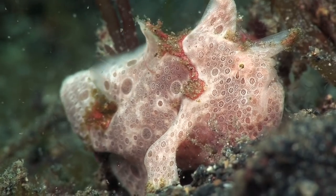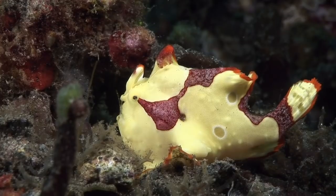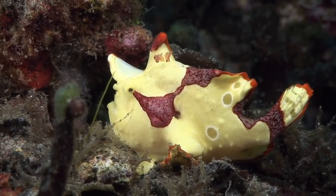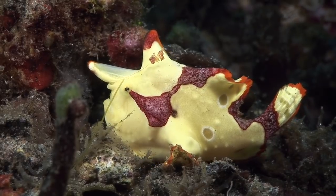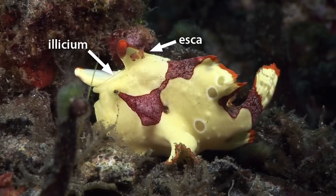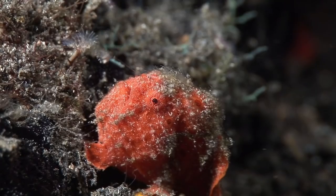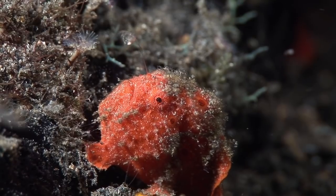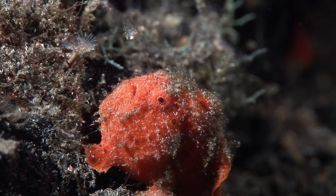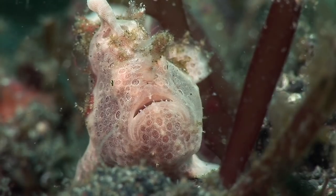Although they will sometimes slowly stalk prey, frogfishes are generally ambush predators and have a very clever hunting technique. Their first dorsal spine, the elysium, ends in a fleshy lure known as an esker, which resembles a variety of marine creatures depending on the species. The frogfish waves the elysium like a fishing rod to attract prey. The appearance of the esker is useful in distinguishing between species.